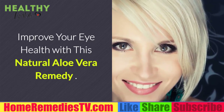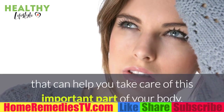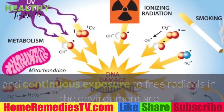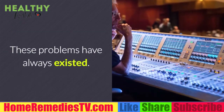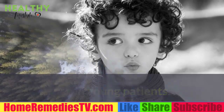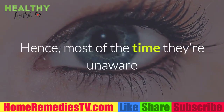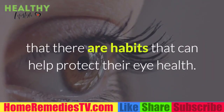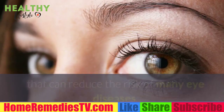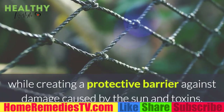Improve your eye health with this natural aloe vera remedy. Excessive use of technological devices and continuous exposure to free radicals are among the main reasons for the increase in patients with eye diseases. Many people still think these diseases only occur naturally due to age, and are unaware that certain habits and foods can help protect their eye health and reduce the risk of many eye diseases.